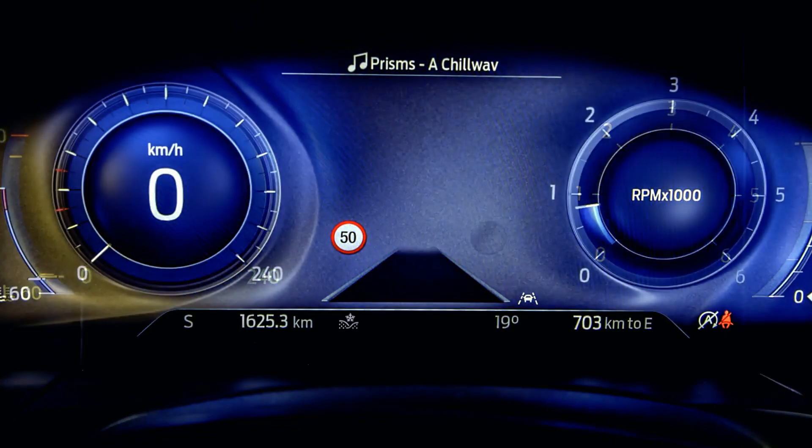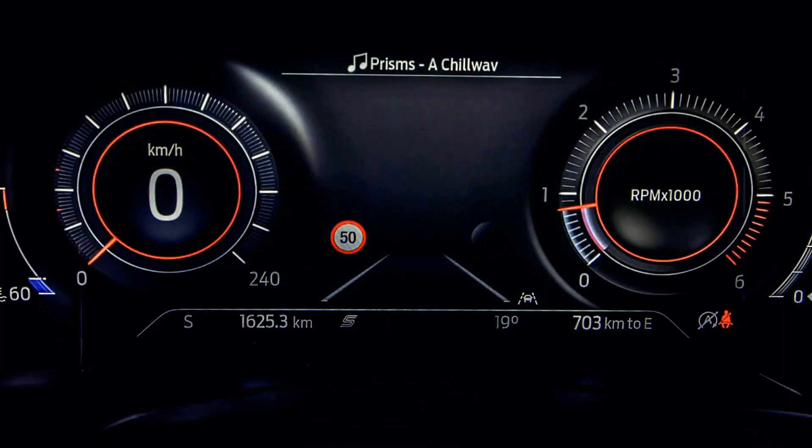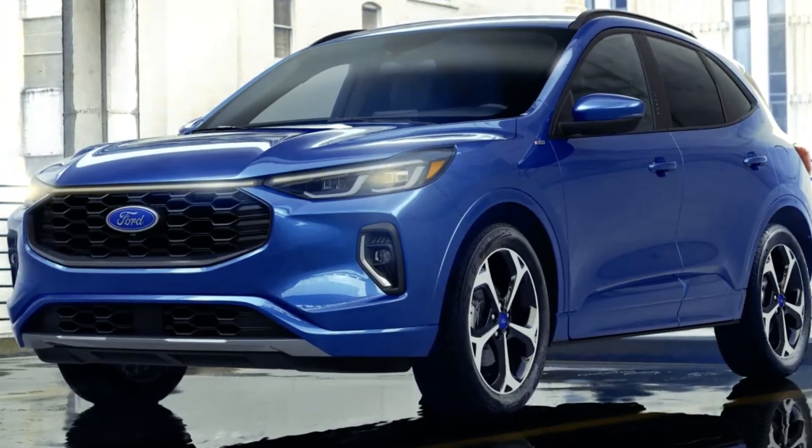Conclusion: The 2024 Ford Cougar is an embodiment of Ford's commitment to pushing the boundaries of what an SUV can be. With its refreshed exterior, refined interior, and cutting-edge technology.